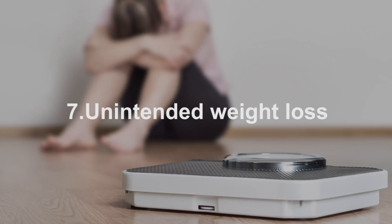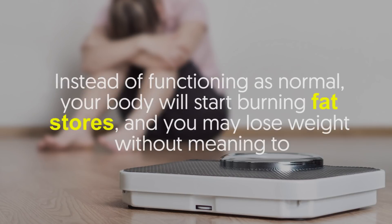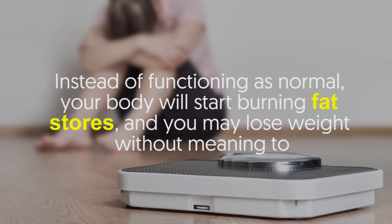Number seven: unintended weight loss. Having diabetes means your body isn't as effective in using glucose as energy. Instead of functioning normally, your body will start burning fat stores, and you may lose weight without meaning to.